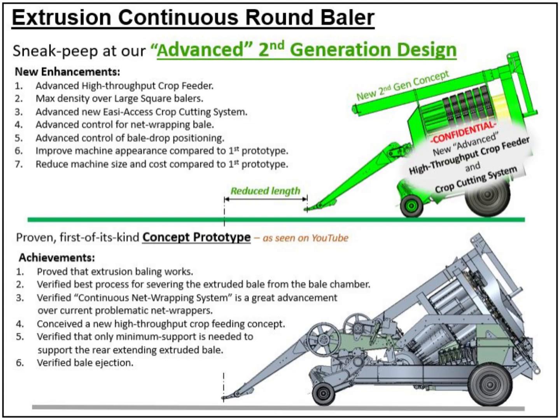The second-generation design features bale density development exceeding large square balers, plus an advanced new easy-access crop cutting system and advanced control for net wrapping bales and bale drop positioning.